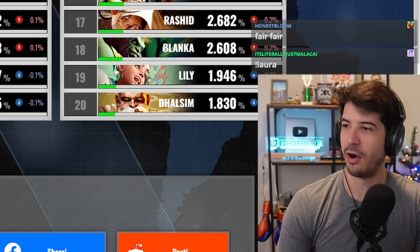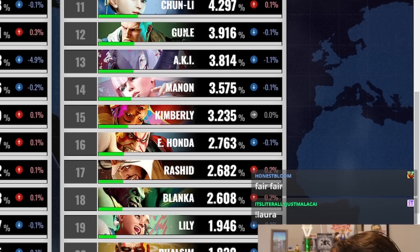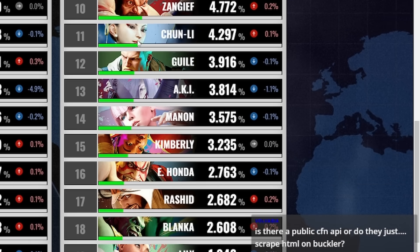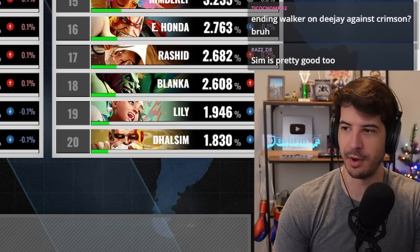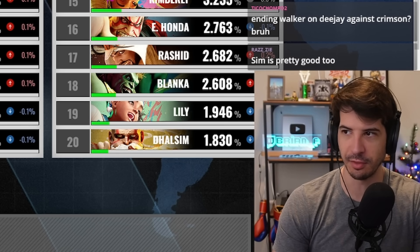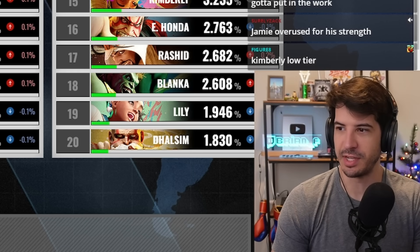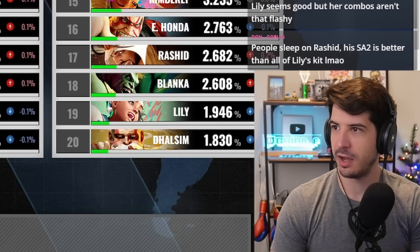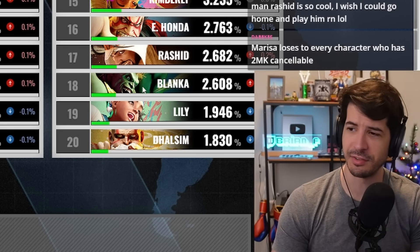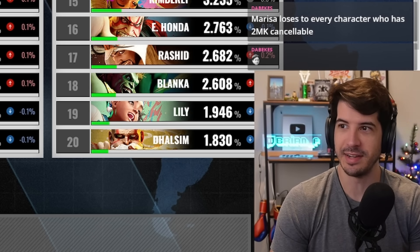I think Rashid and Blanka are the two least used compared to how strong they are. Guile and Chun-Li too — in the bottom half, Chun-Li, Guile, Rashid and Blanka are incredibly underused. I think these characters are amazing. Dhalsim is pretty good but I'd put him below those four. Apart from Rashid, could they be underused because they're charge characters? I think Guile is just boring — maybe that's part of it. A lot of people still don't like charge characters.